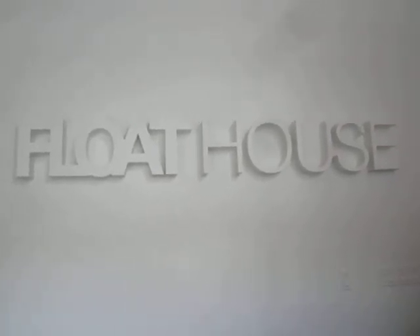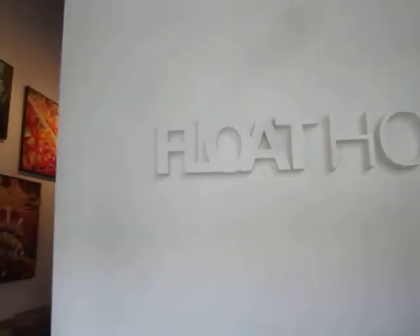Here we are at Float House in Gastown with Mike Zaremba, who's going to guide us through a tour. This is Miss Echo One. Hey! So we're going to take a quick little tour through and see what it looks like in here. Come on and welcome.